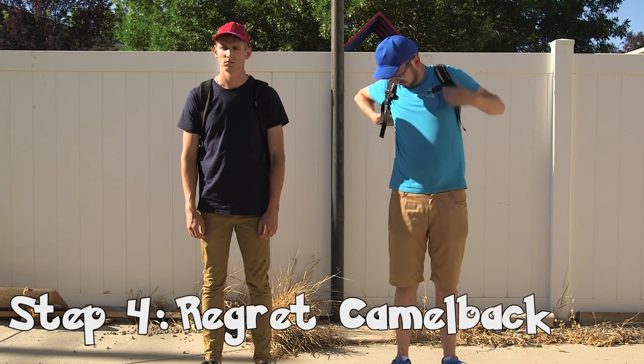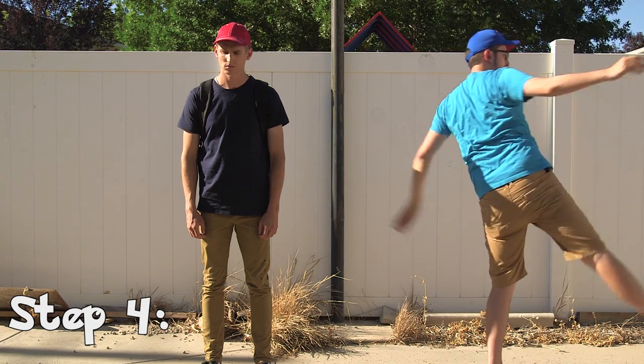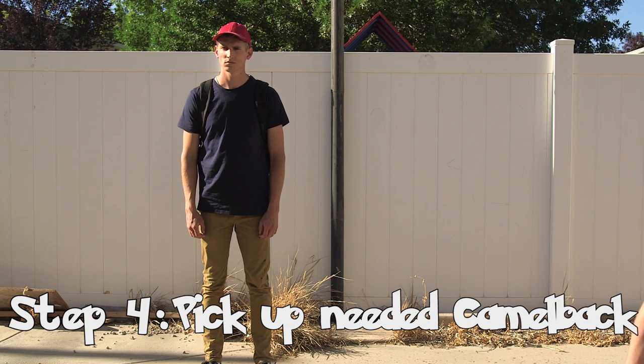Step 4: regret getting a Camelback that was 6 years old and leaks. Dropkick if necessary. Then go pick it up because you still need a backpack. Stupid.